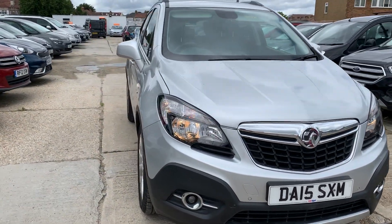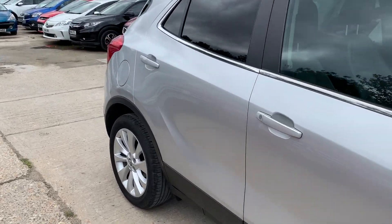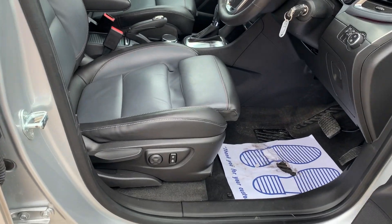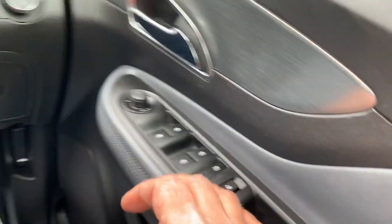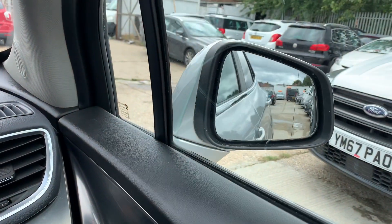Beautiful car — let me quickly show you inside now. It has got leather interior and automatic seats, as you can see there. Let me jump in. The car has got powered mirrors, powered foldable side mirrors — they fold in.